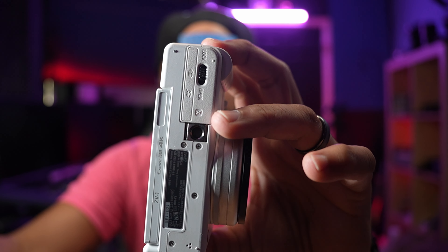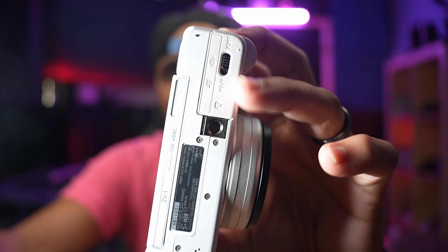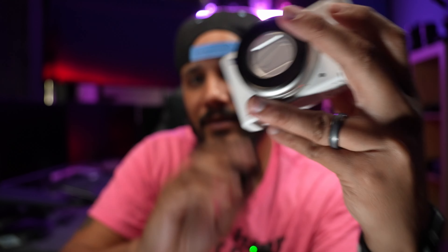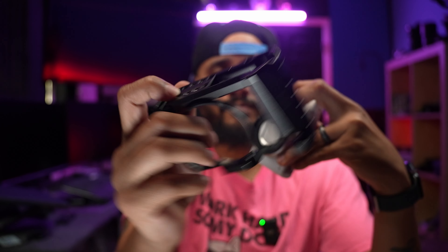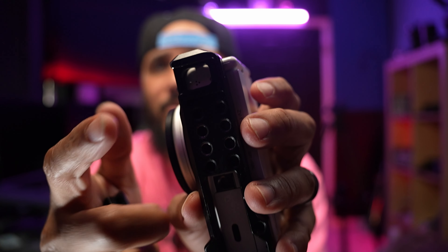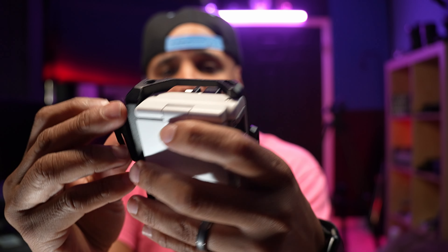Whether you're a seasoned vlogger or just starting out, this camera has everything you need to create high-quality content. Now, some of the cons — I don't know why Sony did this, but they put the tripod hole thread right where the battery door is, so if you mount it on a tripod, the battery door doesn't open. Is that a deal breaker? Absolutely not. I use the SmallRig cage. See all these 1/4-20 threads? Just pop it in, grab your Allen key, tighten it up, put it in one of these holes off to the side.